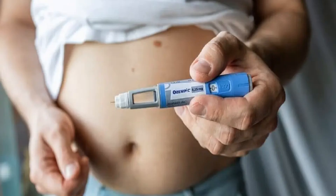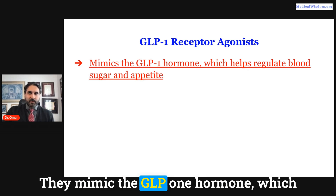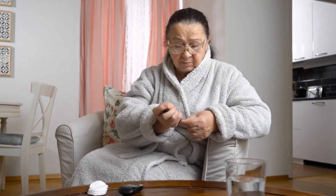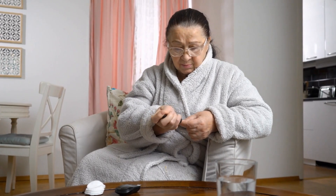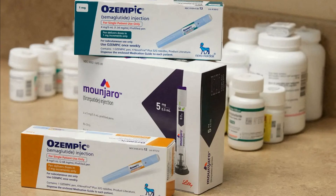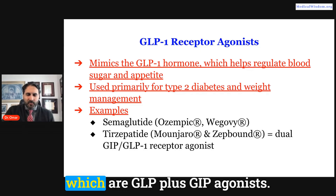So what is a GLP-1 receptor agonist? You've probably heard of these medications — they're blockbusters. They mimic the GLP-1 hormone, which helps regulate blood sugar and appetite. They're used primarily for diabetes and weight management today. Some examples are Ozempic, Wegovy, and also Mounjaro and Zepbound, which are GLP-1 plus GIP.